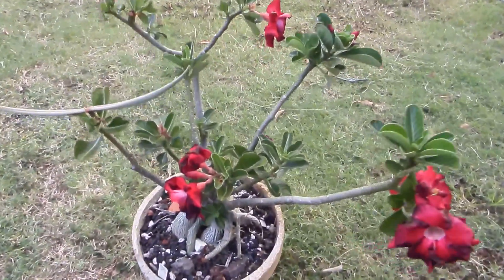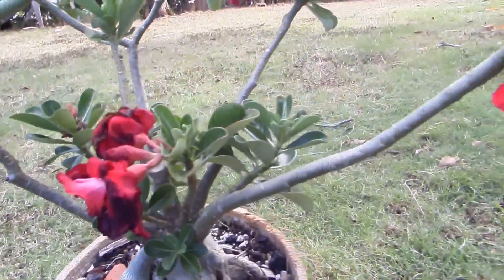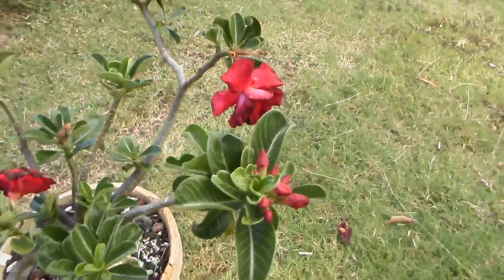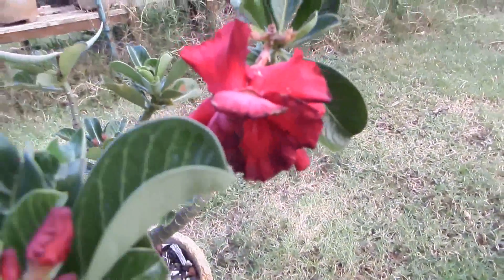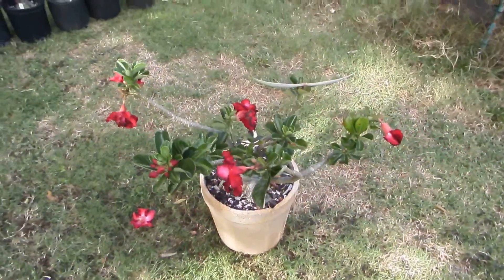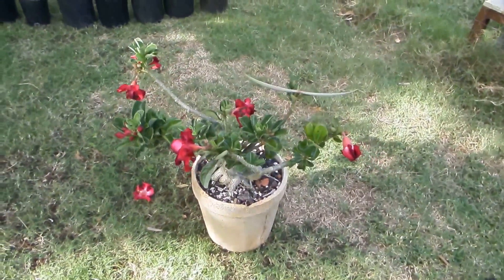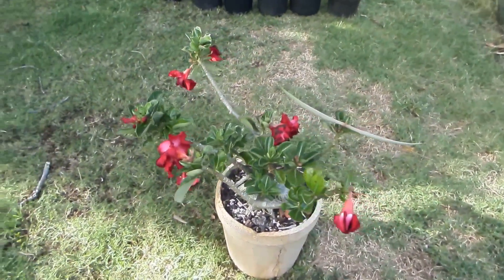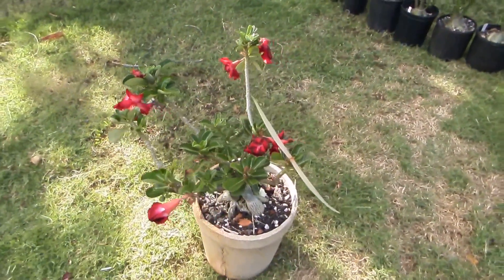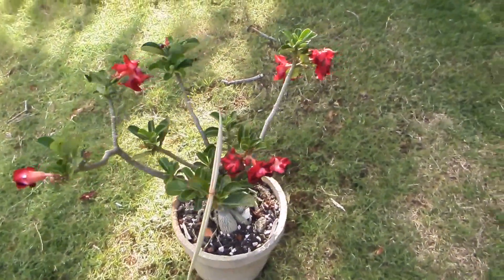I was able to cross-pollinate it with this very dark red multi-petal fast-growing Adenium obesum. I did it in hope of creating a hybrid that would look like Socotranum as much as possible but faster growing and sooner blooming — and to some degree I think I already succeeded in just the first generation of this cross.